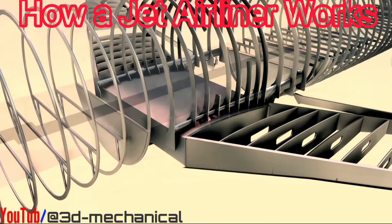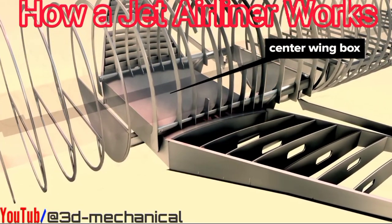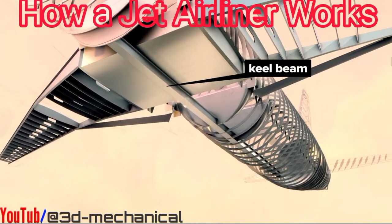The wings attach near the center of the aircraft. A center wing box ties wing frames together with the fuselage. The keel beam offers additional support.